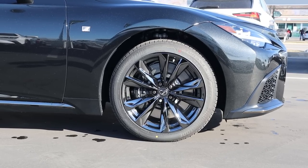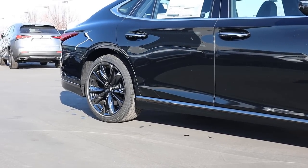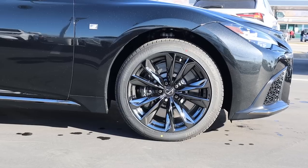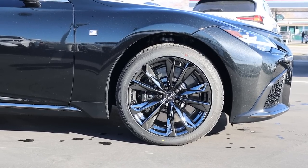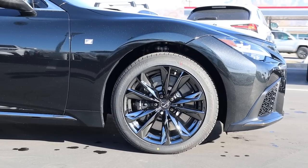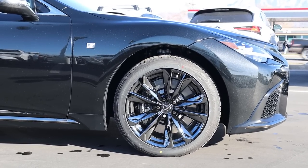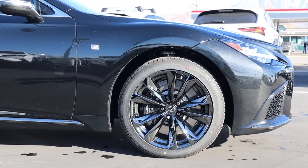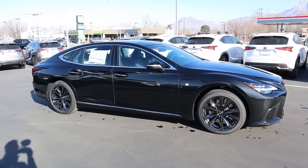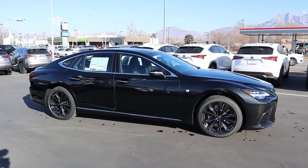On the side, we've got 245-millimeter tires wrapped around 20-inch wheels in the front, and 275-millimeter tires on 20-inch wheels in the rear. The coloration on the wheels is a really dark chrome rather than a typical bright silver chrome — it looks great. You can see the F Sport badge just above the wheel, and the full side view really shows just how long the hood and the car are in general.